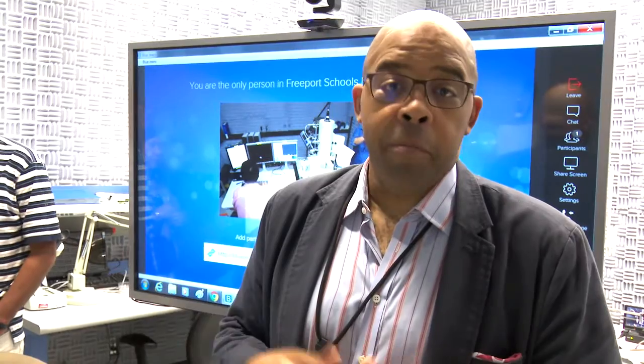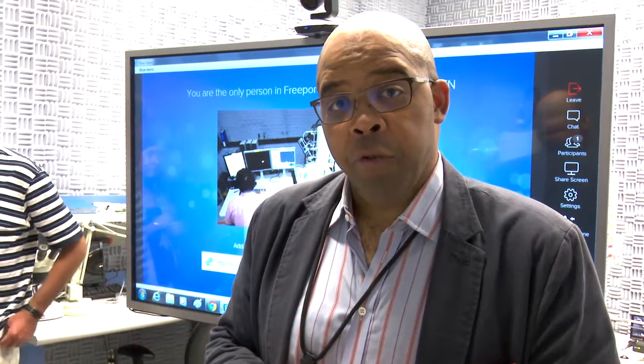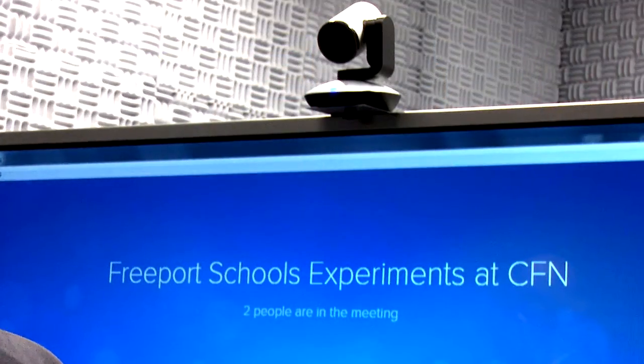Teachers from Freeport Area Schools have been wanting to develop curricula based on nanoscience and nanotechnology, and over the last 18 months or so, we've been partnering with them to develop parts of their curricula that involve doing research activities here at the Center for Functional Nanomaterials at Brookhaven National Laboratory.